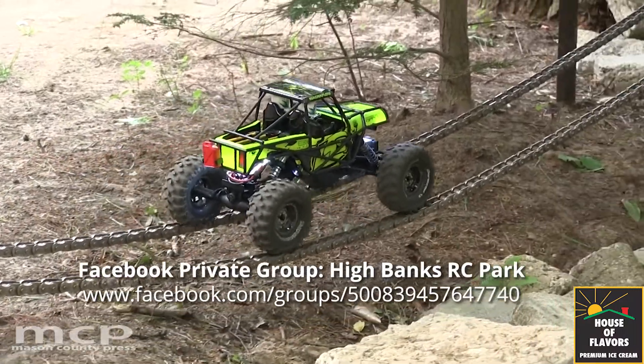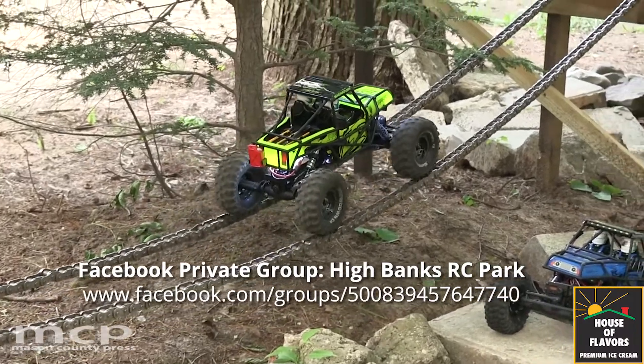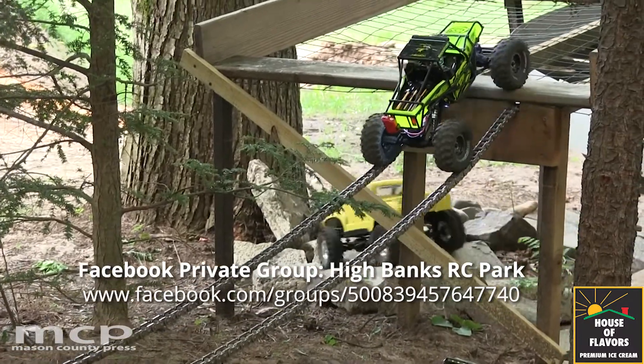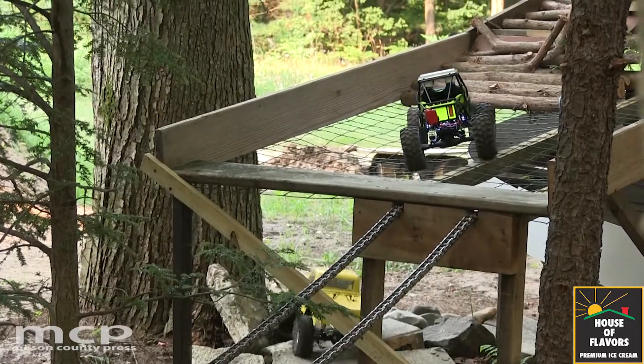And then you also have the track that has — this is the crawler course, the start of the crawler course. We're planning on progressing with that. We build every chance we get and we work on that and try to build some more.